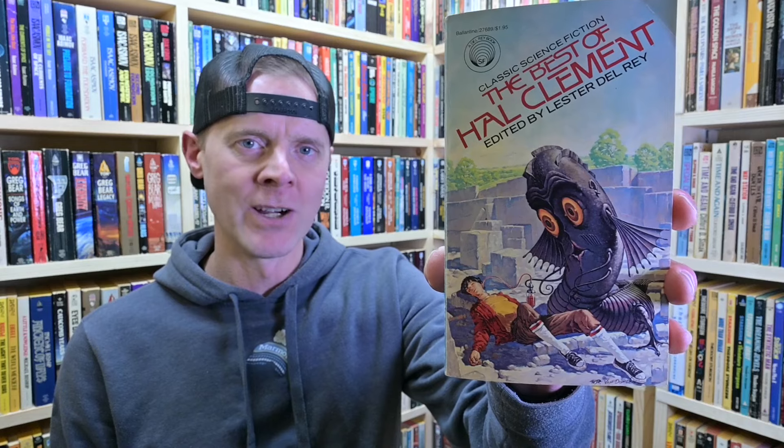One thing I didn't get a chance to talk about much was a story called Bulge. It was about this old man who was wasting away in zero gravity on a space station — he could never go back to Earth. Some terrorists came to do some bad things, and he had to outsmart them using physics to get out of it. It was a pretty cool story. I really liked it.